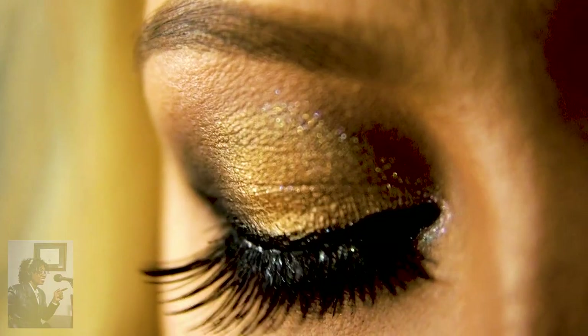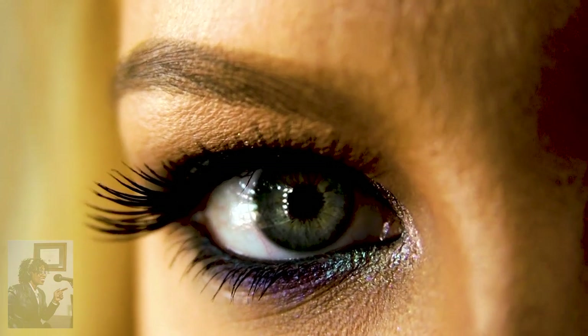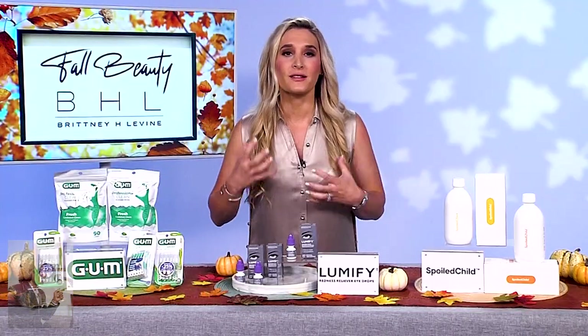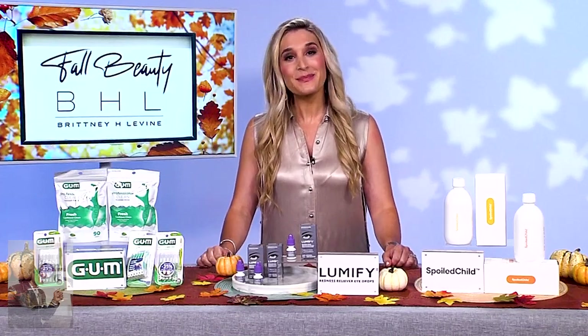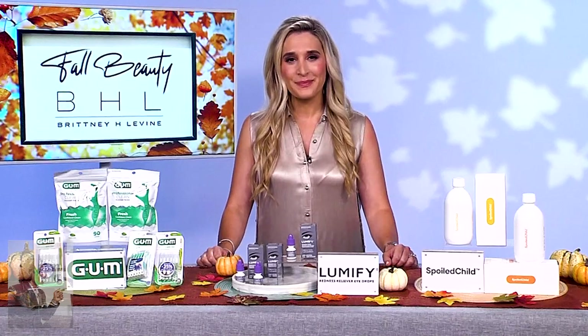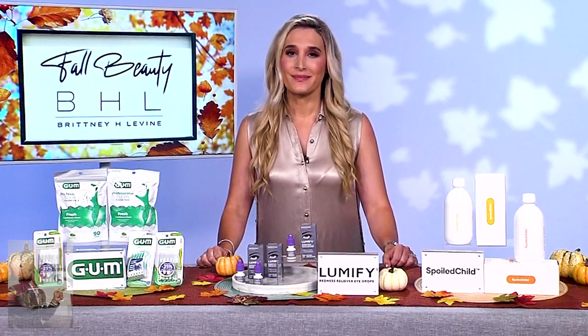And also that no-makeup makeup look. So that's where you take fewer products to really give your overall look a little glossed effect, dewy. That's what we're really seeing right now. So how do you stand out with a no-makeup look?